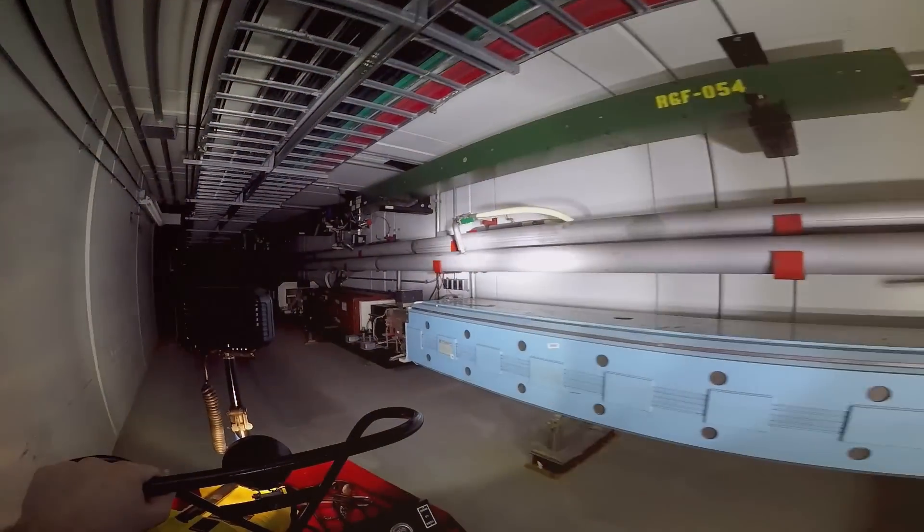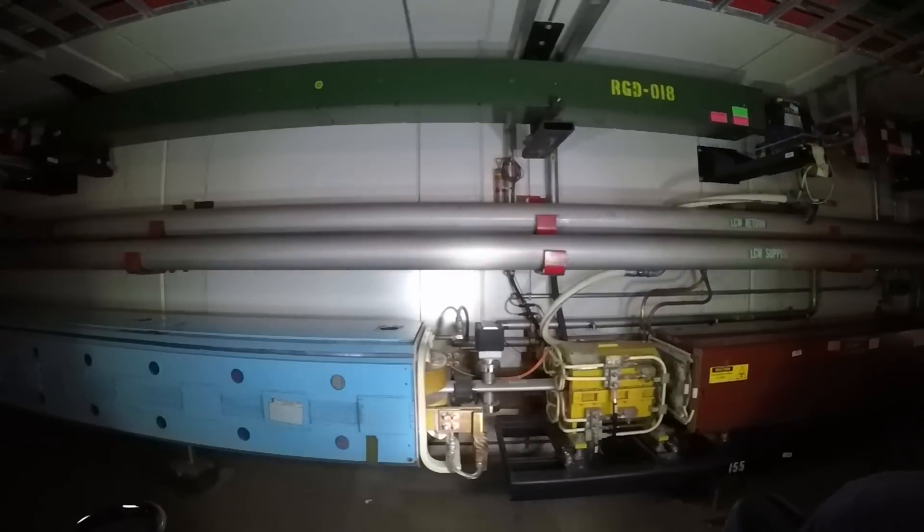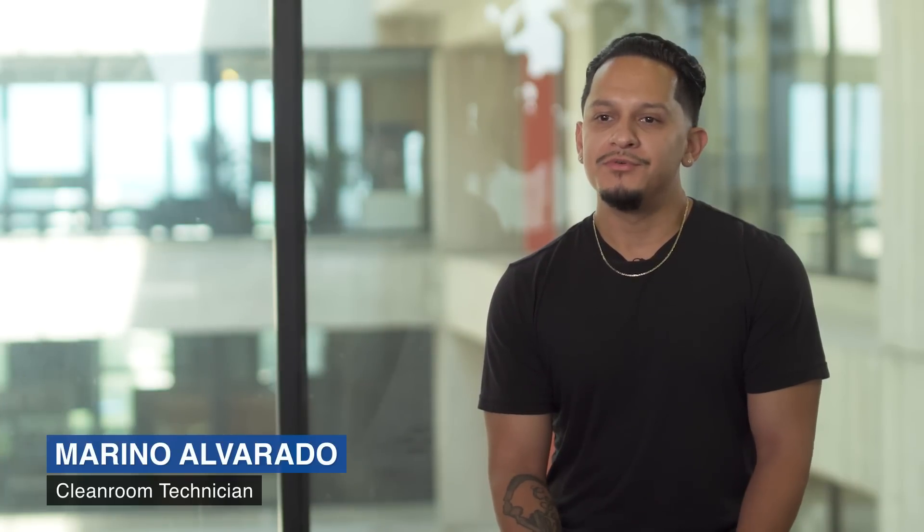I love going in the tunnel. That's my absolute favorite thing to do — to go in the tunnel and actually see the equipment that the beam goes through. I'm not a physicist, but this stuff is so cool. When coming to work here at Fermilab, it's like coming to another world every day.